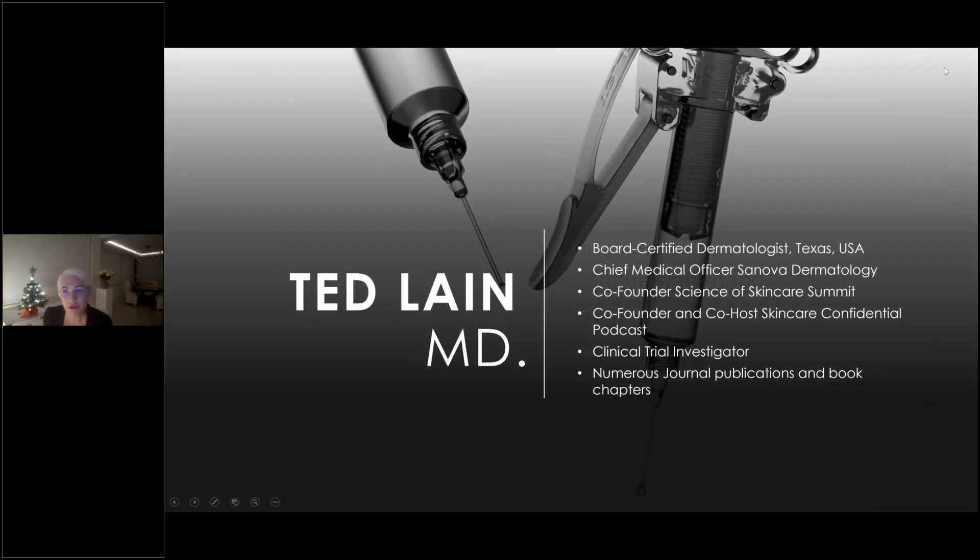Without further ado, I'll pass the floor virtually to Dr. Ted Lane. Thank you so much, Roxanne. Hi everyone from around the world. I am Ted Lane, a dermatologist from Austin, Texas. I'm the chief medical officer of a group of practices called Sonova Dermatology. I co-found and host the Science of Skincare Summit and a podcast called Skincare Confidential. I run numerous clinical trials, much like every one of the speakers today. I'm so excited about tonight's webinar — you truly have world experts here.